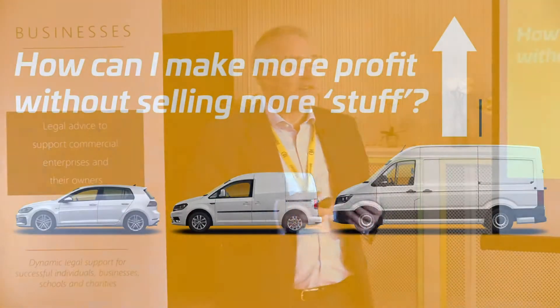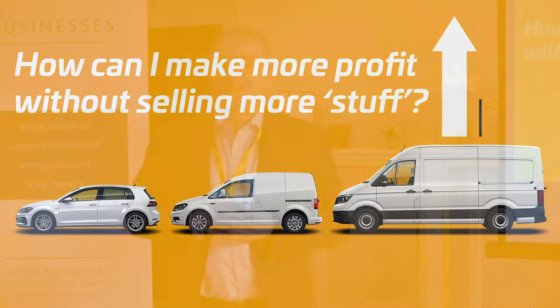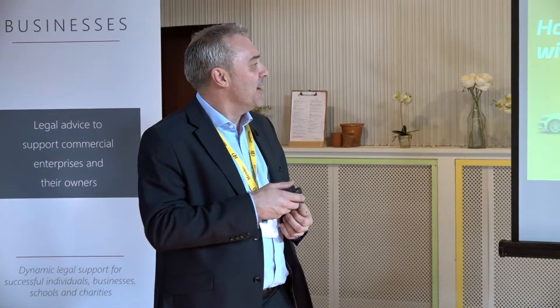I'd like to start by posing a question: if I asked you how you might think about improving your profitability, would you automatically just start looking at an increase in sales and the extra investment you might need for that in marketing or people, or maybe haggling with suppliers to reduce your cost of sales? Because they're not the only two ways to go about this.